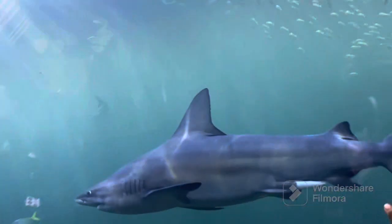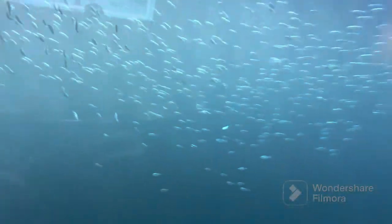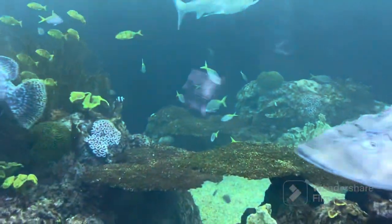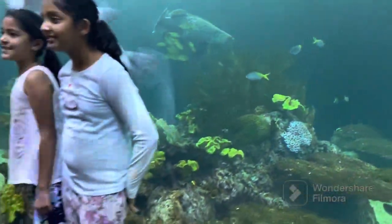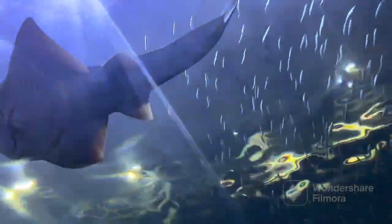Now we are at the big fish section, and here is a shark to welcome us! There were many species of sharks, like the bonnethead shark, sandbar shark, and Caribbean reef shark. Did you know that sharks don't have bones? Instead, they have cartilage. Here I am with my friend Shubi. Sharks have to keep swimming to push water from their gills and keep breathing — and also, if they stop swimming, they will sink.